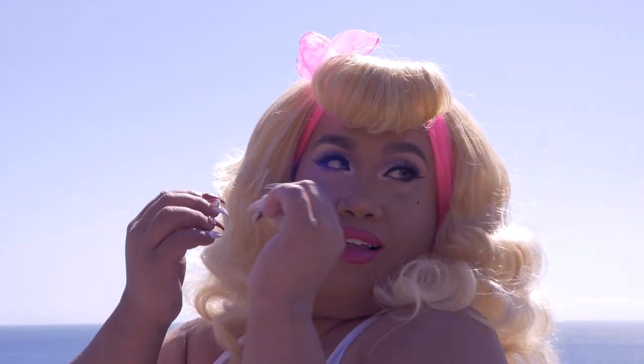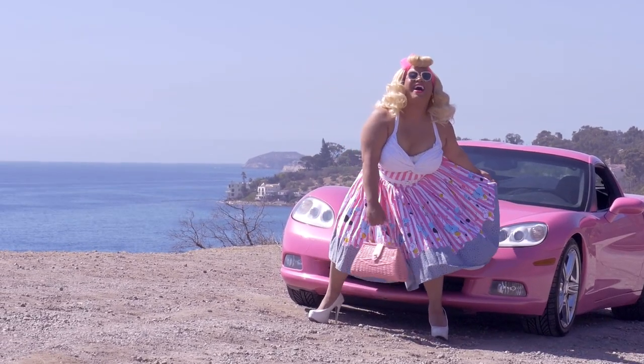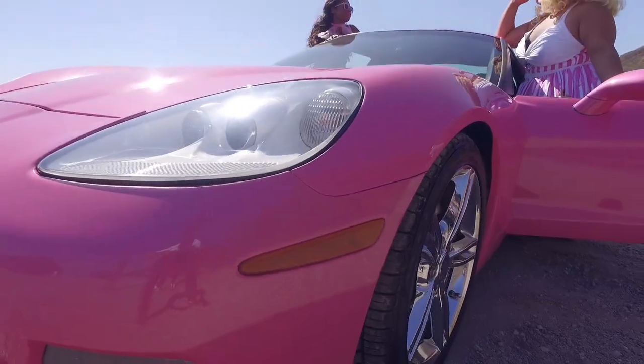Look at me. I'm hot. I'm blonde. And my name is Patrick Starr, your newest plus size Barbie in Malibu.